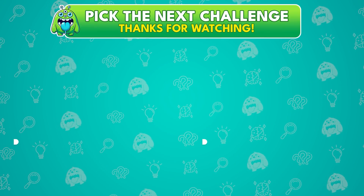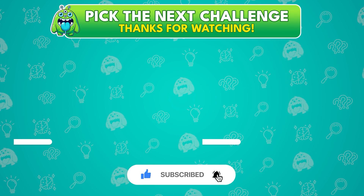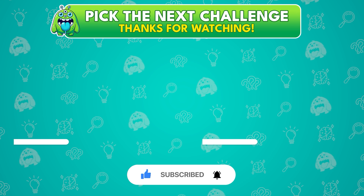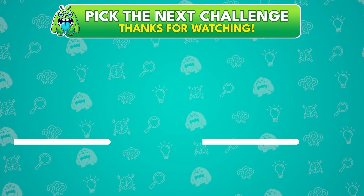Thanks for playing! Drop your final score in the comments below, we'd love to see how you did! If you had fun, don't forget to hit that subscribe button and get ready for the next challenge popping up on your screen! Let's keep the fun going!